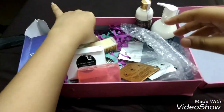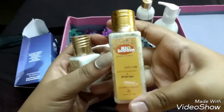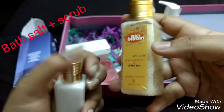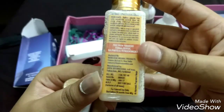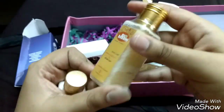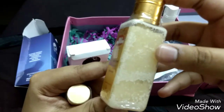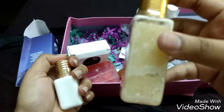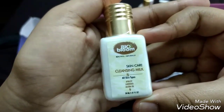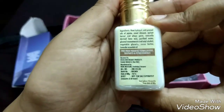Moving on to the two deluxe samples, both from Bio Bloom. The first is a Bath and Scrub Salt for all skin types, containing sea buckthorn and peppermint — a 50 ml sample, free from parabens, formaldehyde, sulfates, and petrochemicals. You can use it as a bath salt in hot water or as a body scrub. The second is their Skincare Cleansing Milk containing apricot, lavender, and jojoba oil — a 30 ml sample.